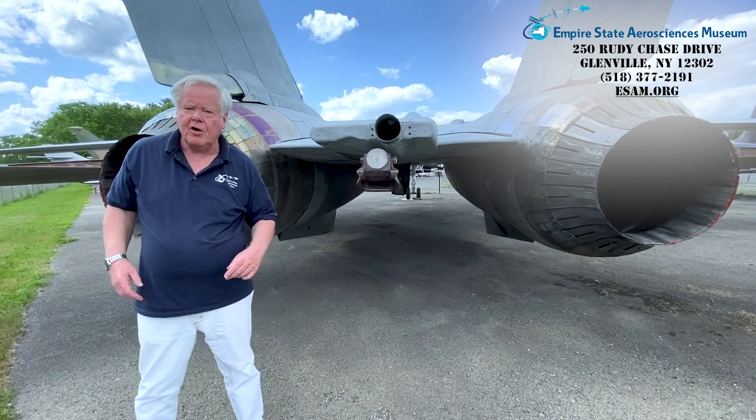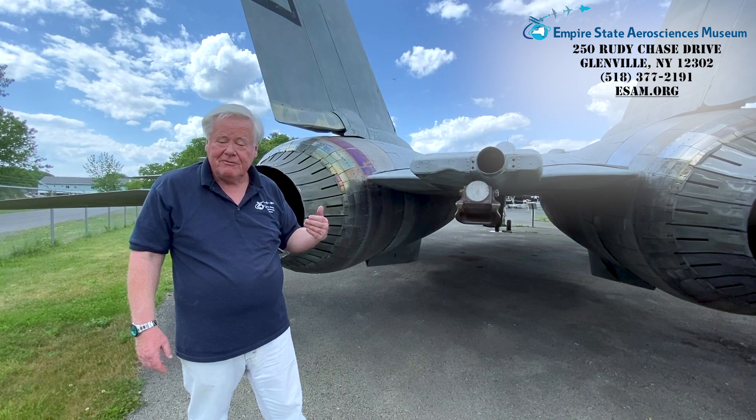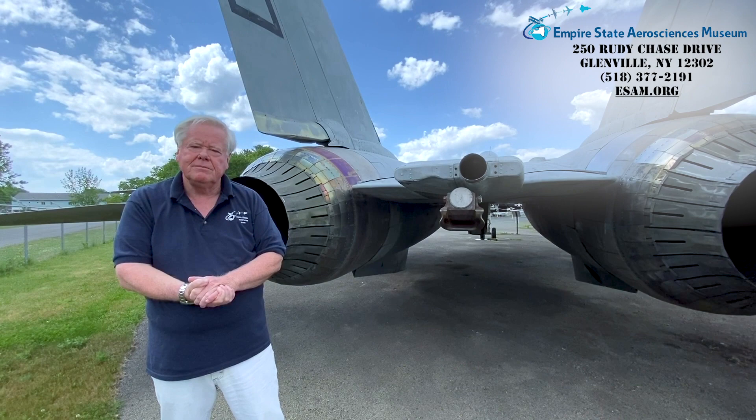I hope you've enjoyed this presentation of one of our Legends of the Skies here — the F-14. If you have a chance, come out and see this bad boy in person at the Empire State Aerosciences Museum, the best air museum around. It's located at Schenectady Airport off of Route 50 in Glenville, New York. Thanks again for joining me, and special thanks to my friend and colleague, Lynn Chevalier, our videographer.